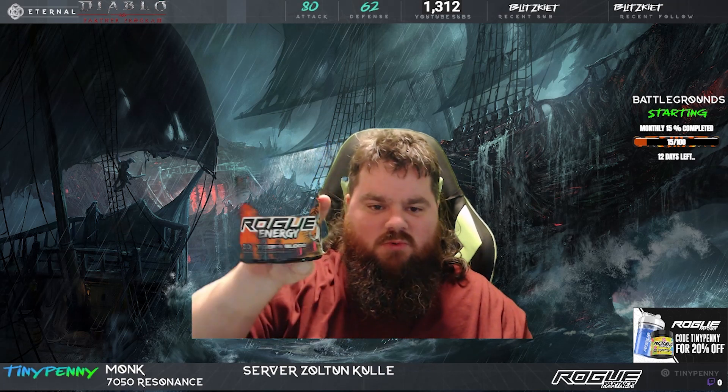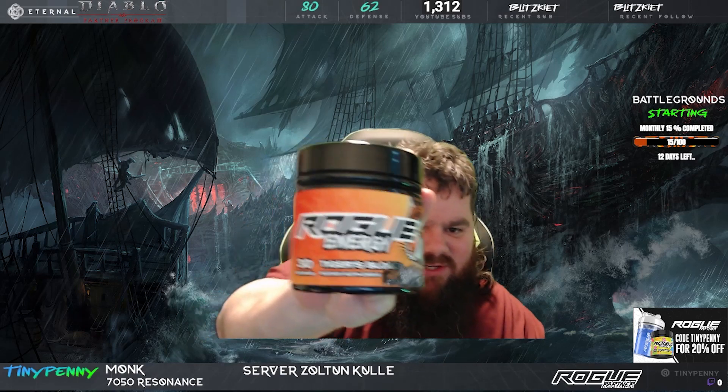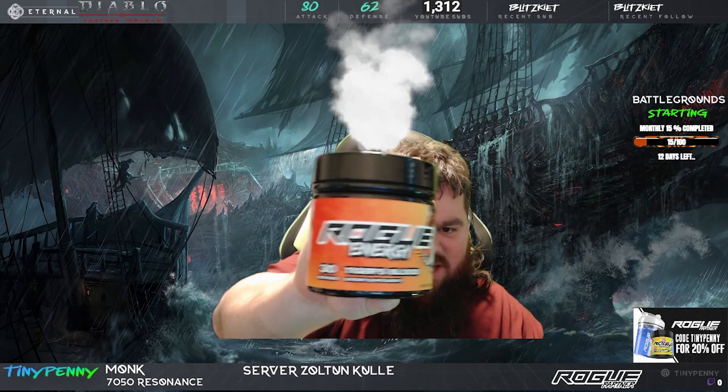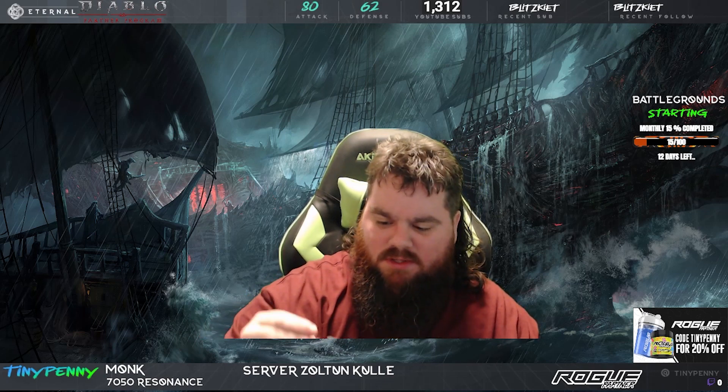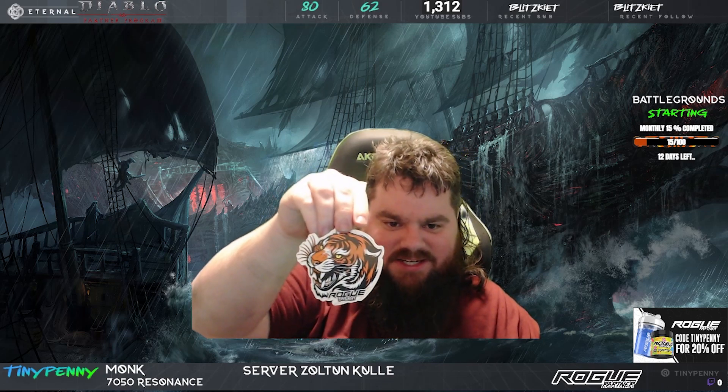What do we got? We got that tiger's blood! Look at that. Tiger's blood energy. Oh look at that, we got a nice sticker to go with it too.